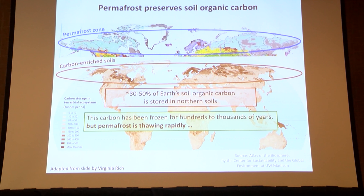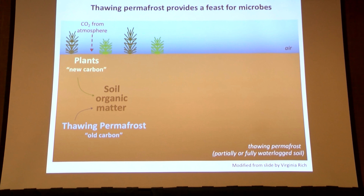About 30 to 50 percent of Earth's soil organic carbon is stored in these northern regions overlapping with permafrost regions, meaning the carbon is stored in the permafrost. It's been frozen for hundreds to thousands of years. But climate change is happening and permafrost is thawing rapidly, providing a feast for microorganisms in these ecosystems.